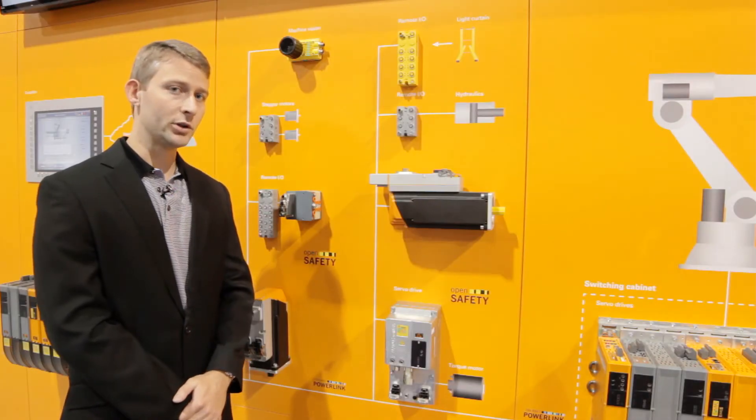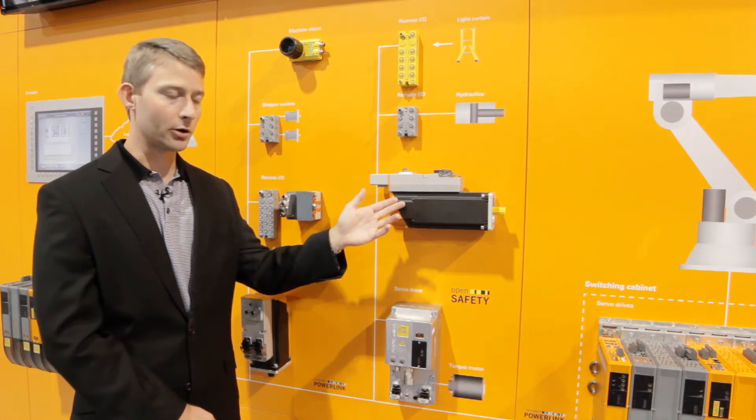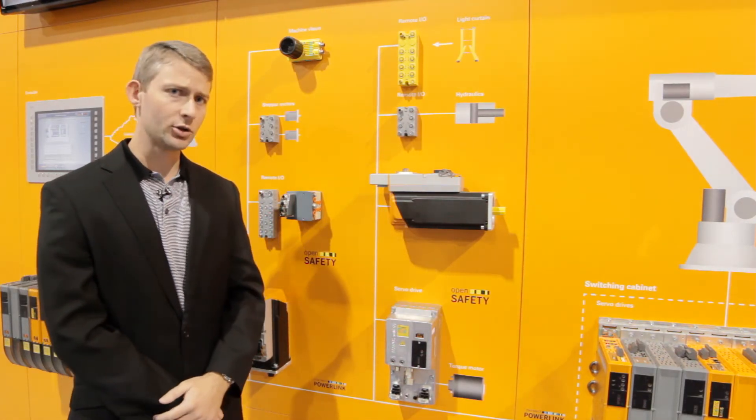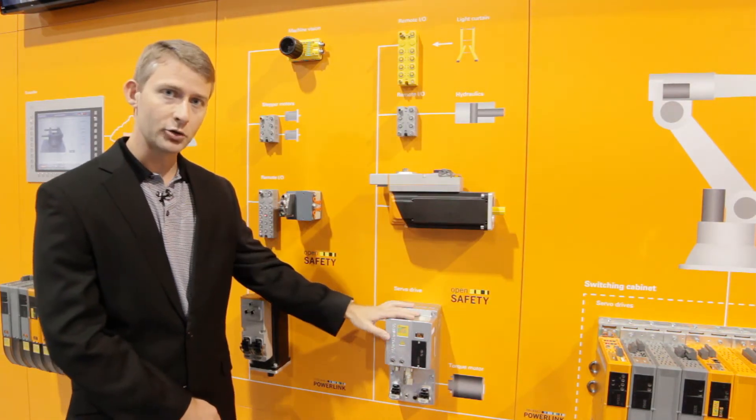With the release of B&R's newest motion product, the drive motor combination ACAPOS motor, B&R is now the perfect solution to complement any modular machine design. Along with the Washdown servo drives,